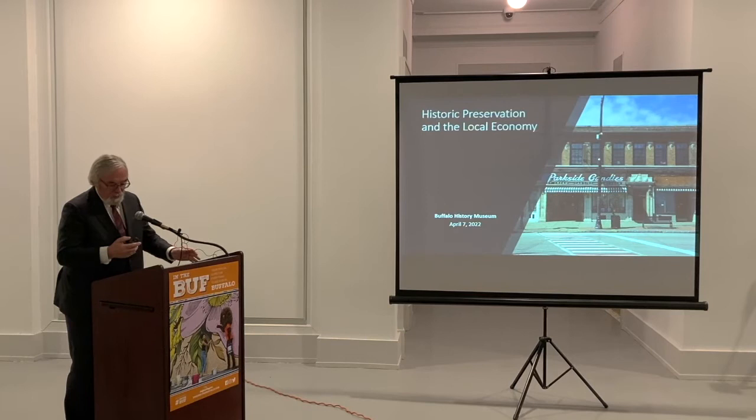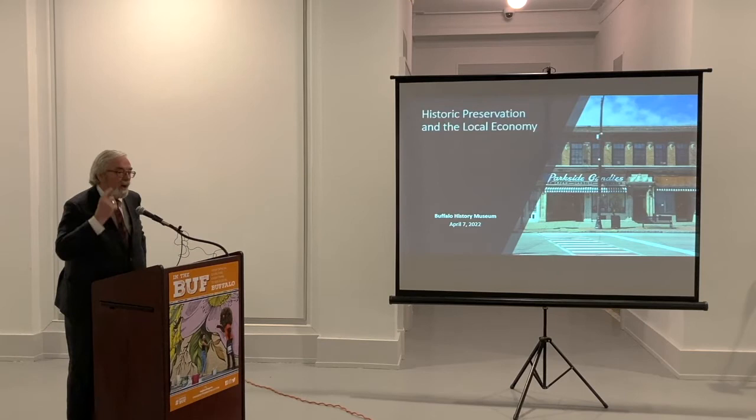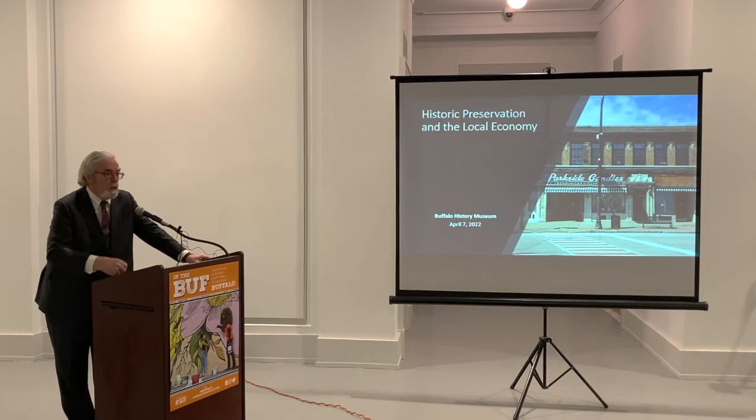Thanks, Jesse, and thank you all for being out here. I'm appreciative. It would have been even more amazing if you'd been here two weeks ago — it was like 200 degrees below zero. It was like springtime here. So thank you all for being here. Jesse's right: our little firm works at the intersection of historic preservation and economics.